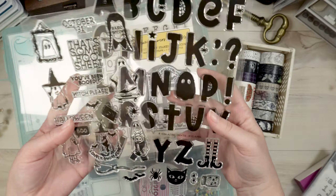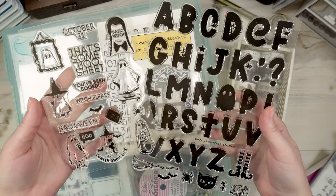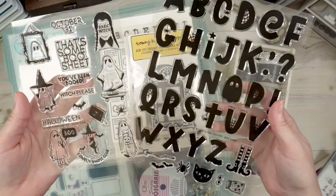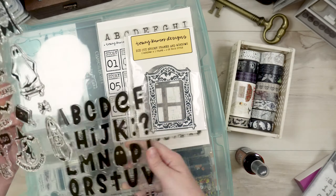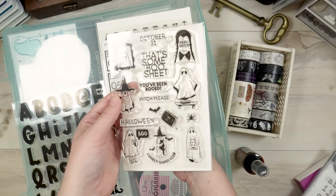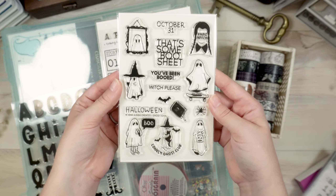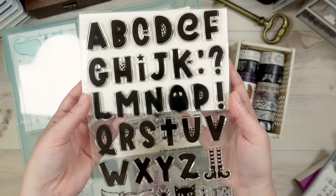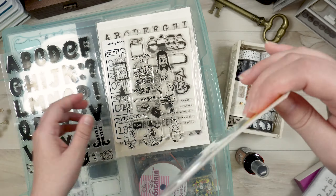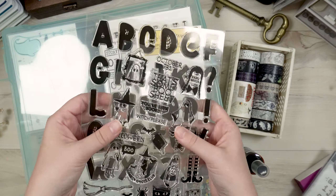I've got two stamp sets from Heba from My Little Journal — the website is Heba Alcibi Creates. She created a 'Boo' stamp set this year, which is so cute, and then a nice alpha stamp set. I will definitely be using both of these this year.